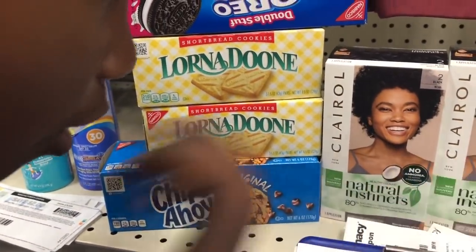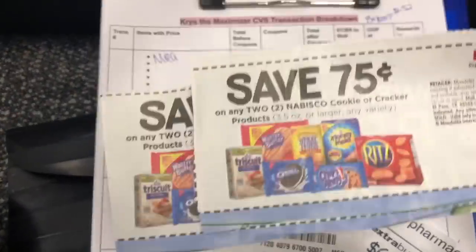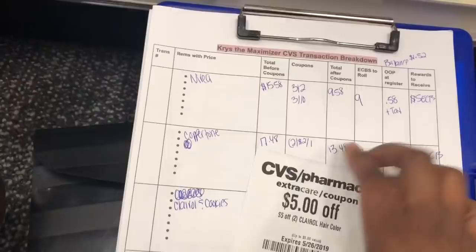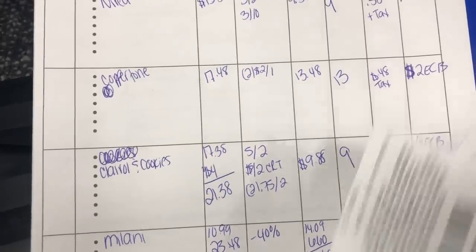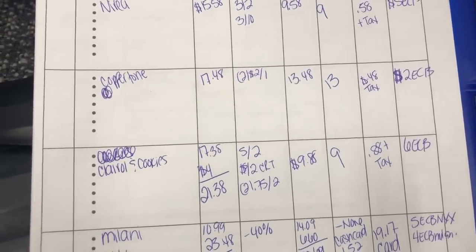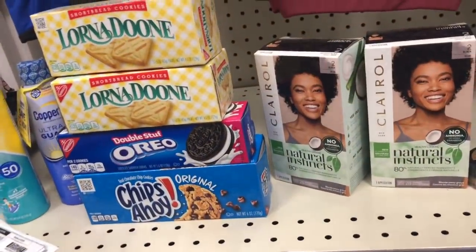Transaction three is the Clairol and the cookies. Cookies are on sale for a dollar each, Clairol is buy two get a $6 Extra Buck. Coupons: $5 off two Clairol from the 5/12 Smart Source, two 75 cents off one Nabisco coupons (3.5 oz or larger — all our boxes qualify), and the $5 off two Clairol CRT. That brings our total down to $9.88. I'm rolling $9 in Extra Bucks — 88 cents plus tax at the register — and I get back a $6 Extra Buck. Clairol works out to about 60-something cents each and cookies come out to 63 cents each. This is probably my favorite transaction!